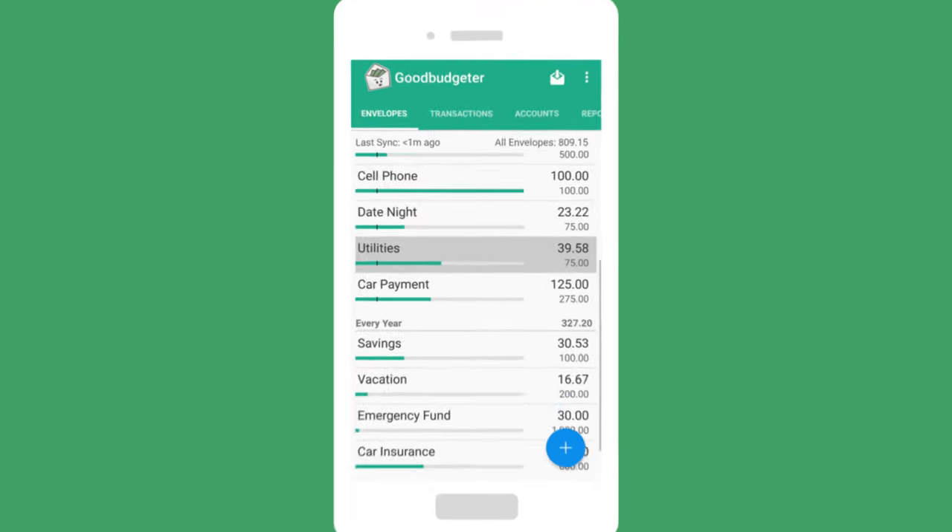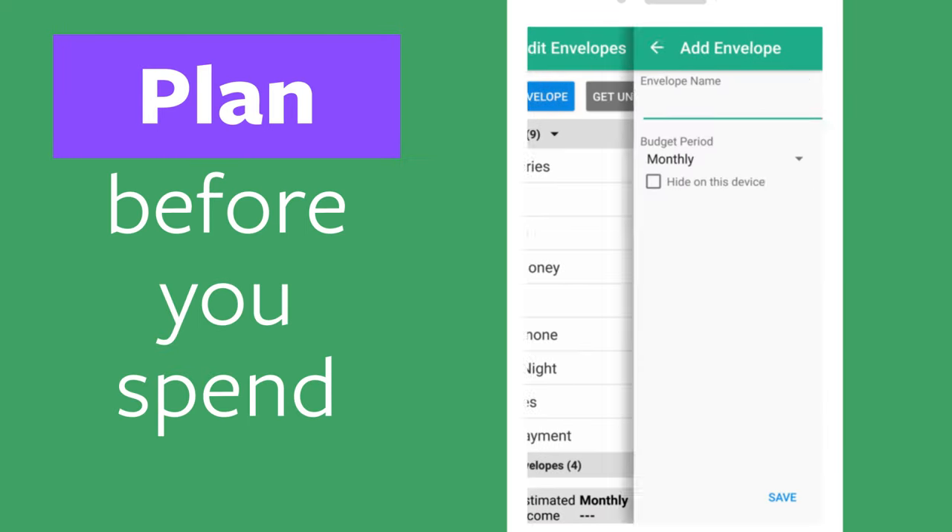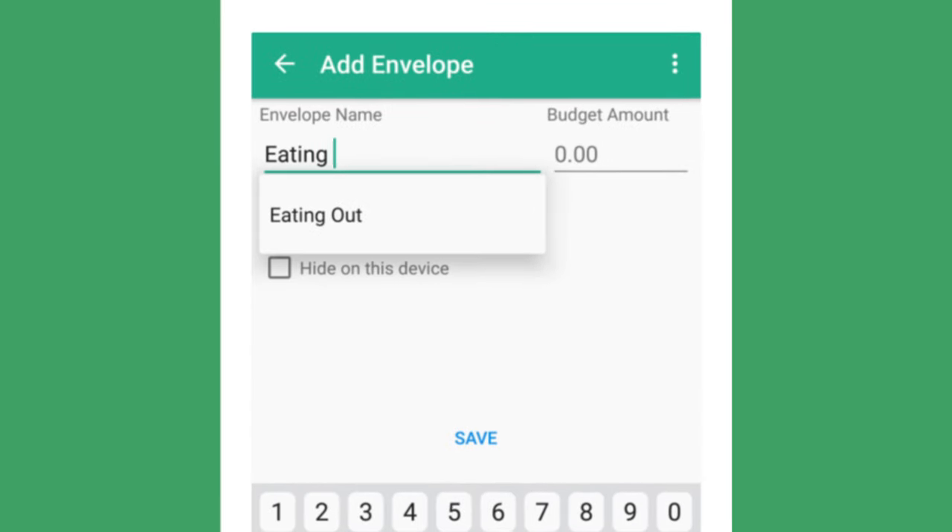This is how your envelopes look in the app. Add envelopes, plan before you spend, and stay on track.